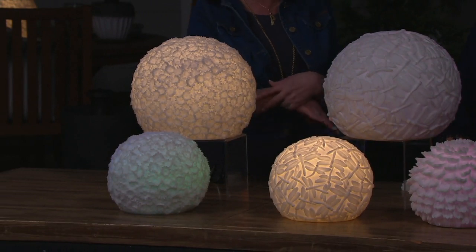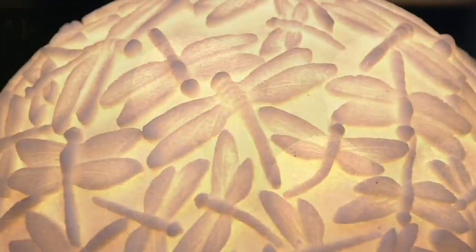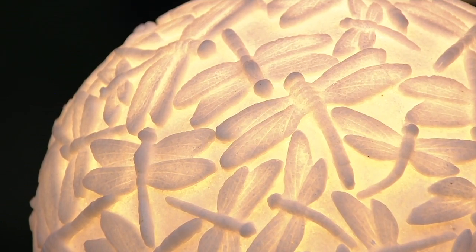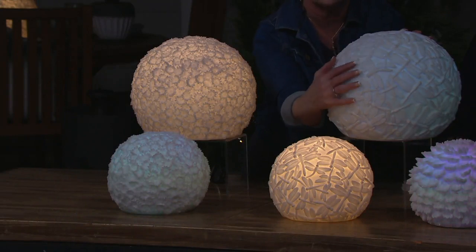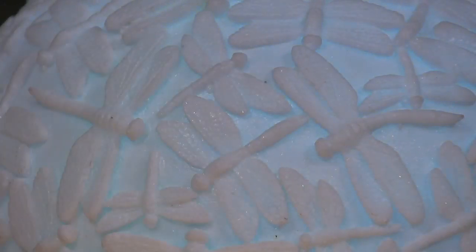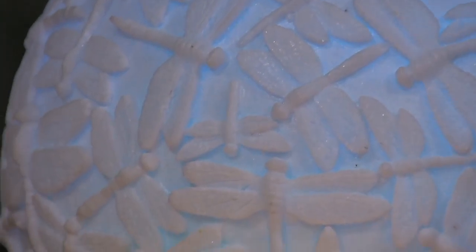The dragonflies — it's like a swarm of dragonflies going all the way around. When you touch them, you feel the dragonfly; it is raised above, so it is not just a painted-on pattern. This is actually poured into a mold so you see every dimension of the dragonfly, and when that light shines through, it's magical.